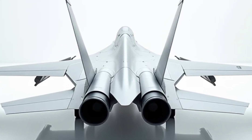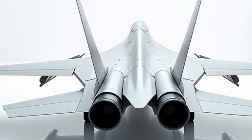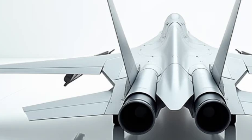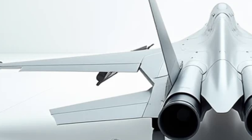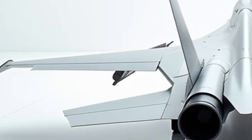With a combat radius of over 1,500 kilometers and the ability to refuel mid-air, the jet can undertake long-range missions without compromising its capabilities. This makes it a versatile asset for any modern air force.